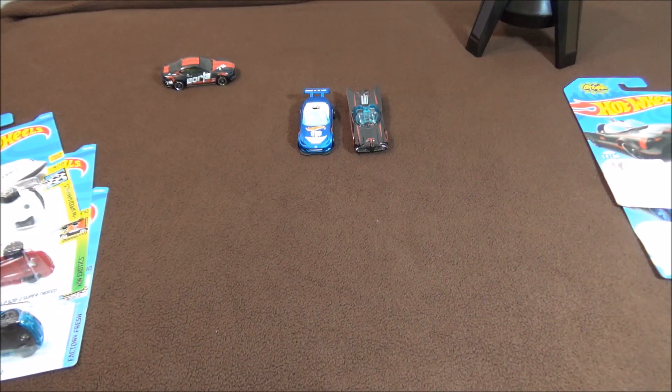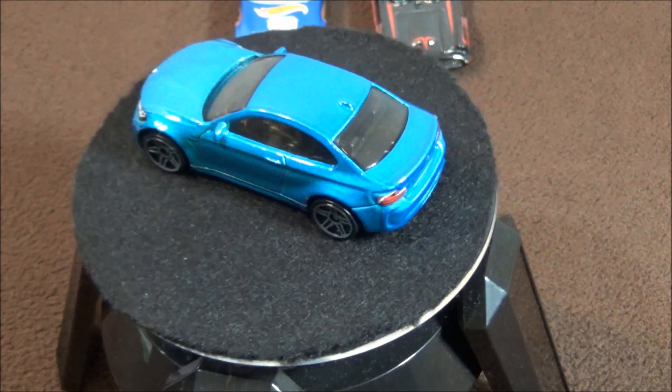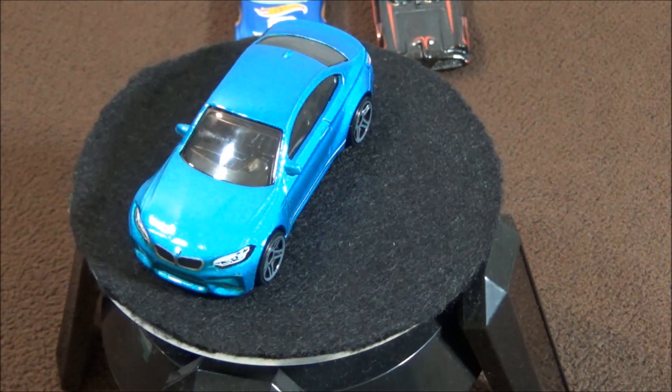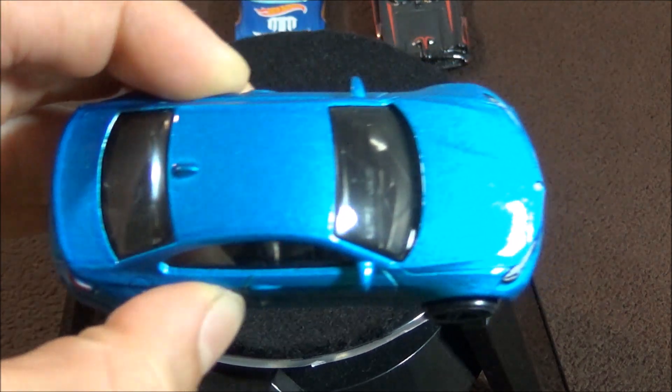The next car is a BMW M2. Hot Wheels have never made a BMW M2 before, but they have made BMW M4s. Typically Hot Wheels does not put mirrors on cars, but they do for BMWs.